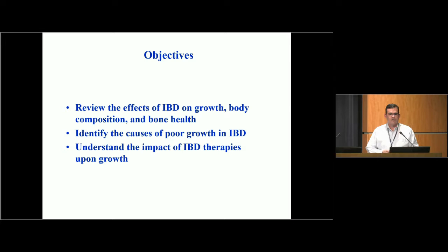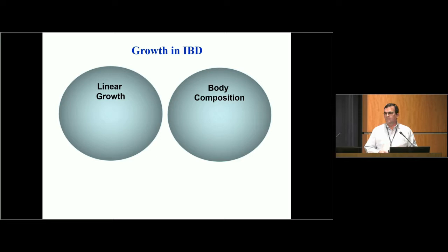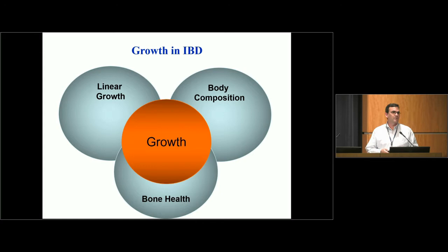What I'll go over in the next few minutes are the effects of IBD on growth, body composition, and bone health. I'll look at what tends to cause poor growth in children with IBD and then review different therapeutic options we have to improve growth. When we think about growth in IBD, we're thinking about three different things: linear growth or how tall kids are getting, body composition including muscle health, and bone health — because factors that affect linear growth often affect bone health and can carry over into adulthood.